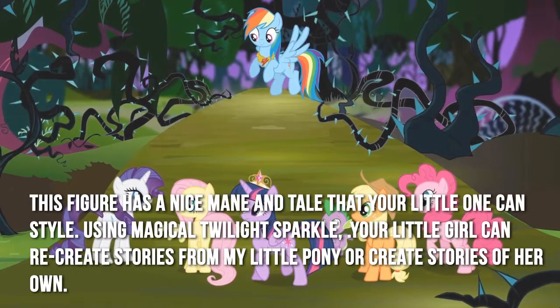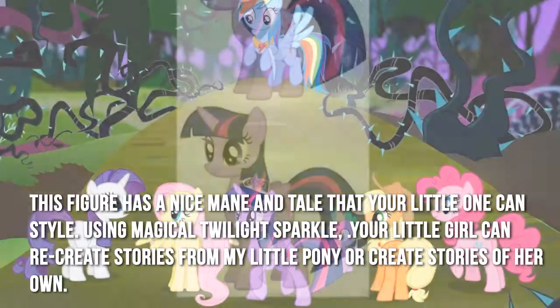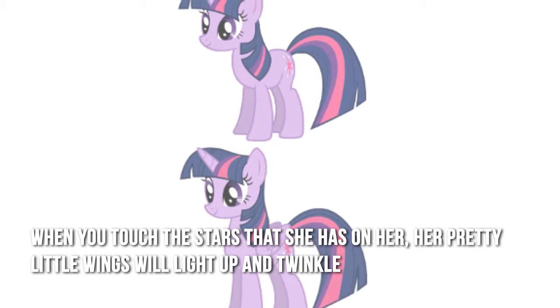Using magical twilight sparkle, your little girl can recreate stories from My Little Pony or create stories of her own. When you touch the stars on her, her pretty little wings will light up and twinkle.